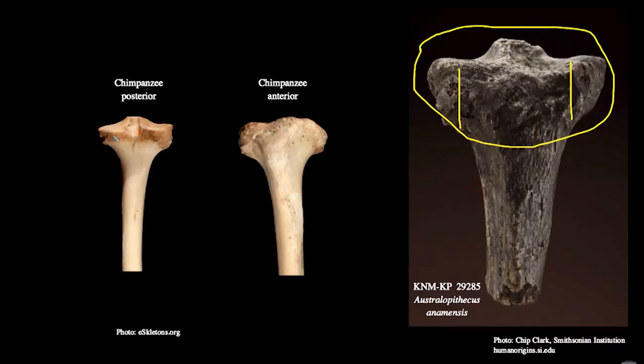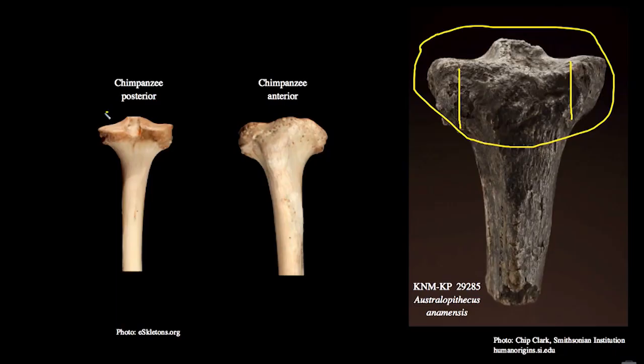This is much more so than in, for example, a chimpanzee, which when moving supports only a fraction of its body weight through any individual joint because it's using multiple limbs at the same time. So the development of this tibial plateau in chimpanzees is much reduced relative to what we see in anamensis. The thickened tibial plateau in anamensis is evidence that it was walking bipedally. Bipedal locomotion, coupled with a still ape-like jaw but with a derived dentition and dental pattern, are the key characteristics which distinguish Australopithecus anamensis from earlier ape-like ancestors.